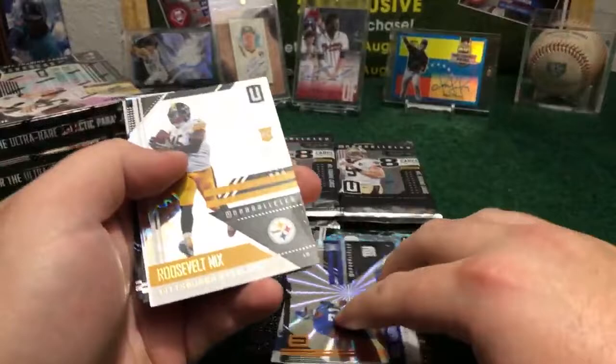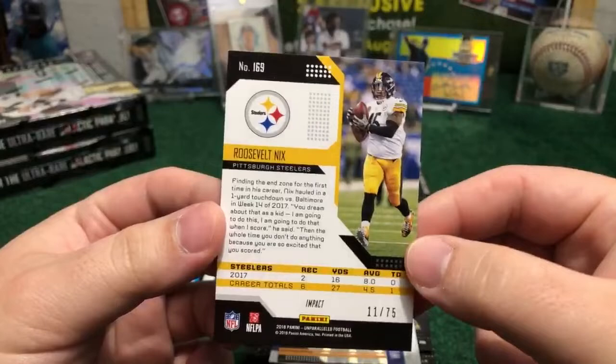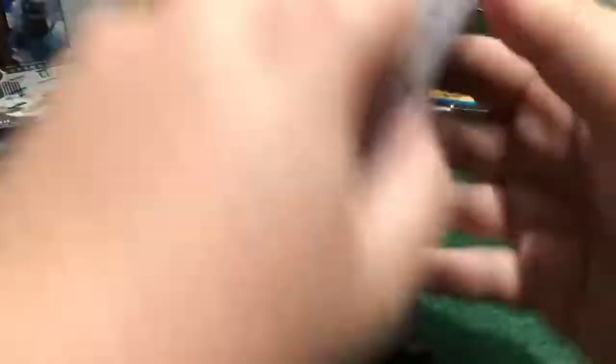Spartan fan, nice buddy — Roosevelt Nix out of 75 for you, bro. Rookie Fox, we got DJ Moore in the base. We got Edens and Mayfield. Baker Mayfield — everybody's talking about this guy, number one pick of the 2018 draft. And we had a fat pack right here — fat card and a nice die cut.